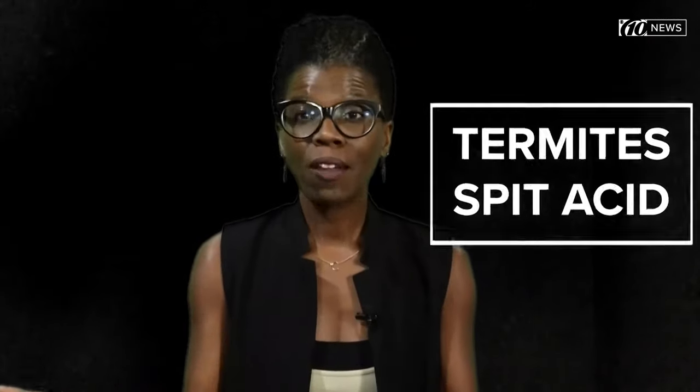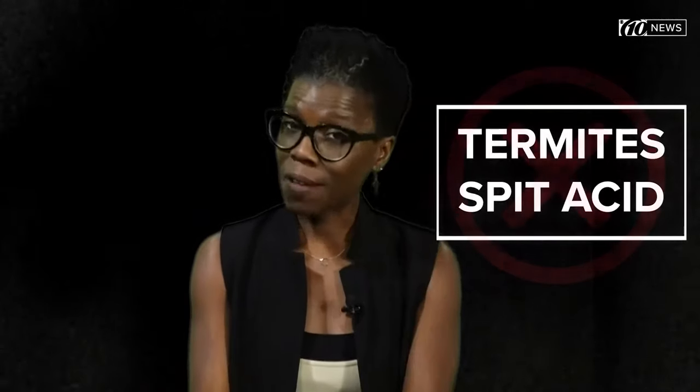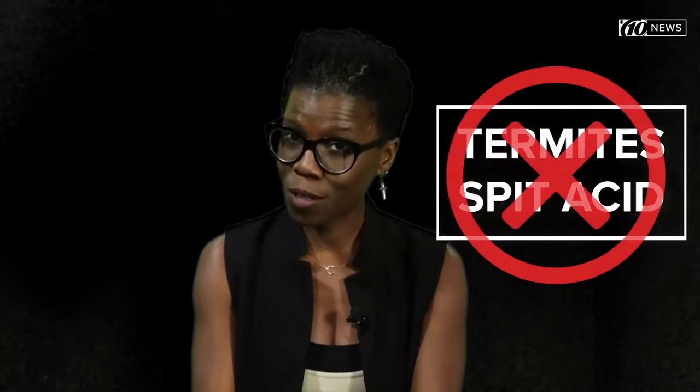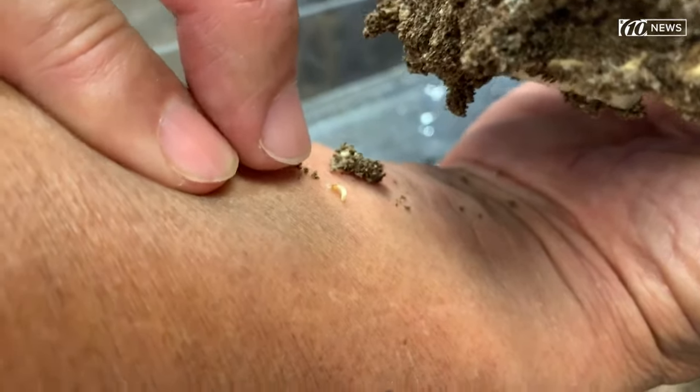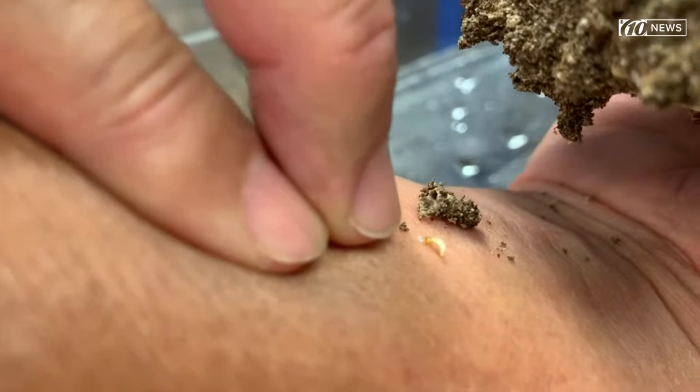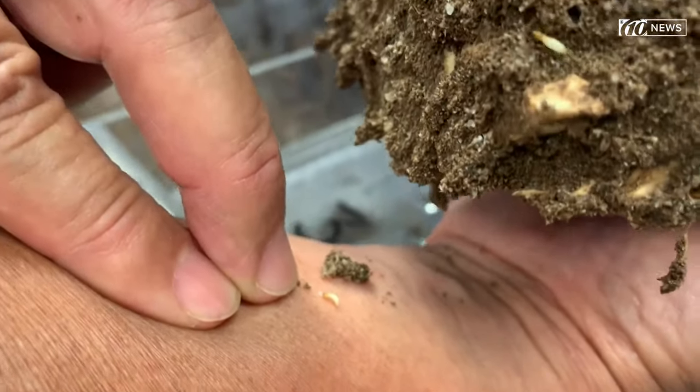I want to take a moment to clear up a couple of things. You might have heard that termites spit acid. After decades of studying termites, Dr. Su said this simply is not the case. You can see tiny sticky stuff coming out — those are chemical defensive secretions, but it's not burning. It's not acid.